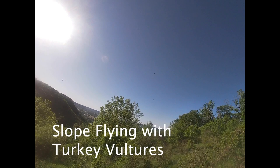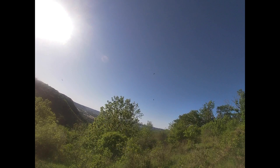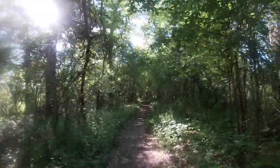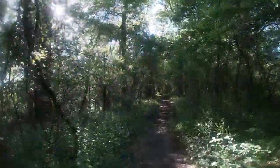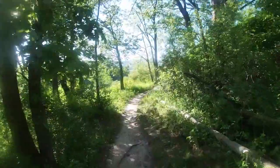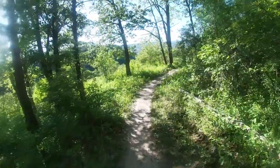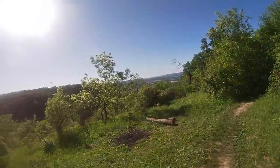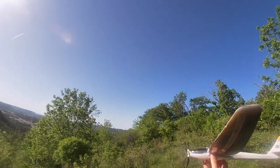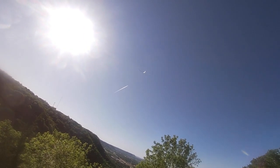I wanted to check out a new slope soaring spot that I had found when hiking. There isn't much of an area to land and it wouldn't be good if you went down, but it'll work. It looks like it's good for a northwest wind, which is a common direction in my area. You have to walk about seven minutes to get there, but it's all level walking because you can see it's full of little trees.